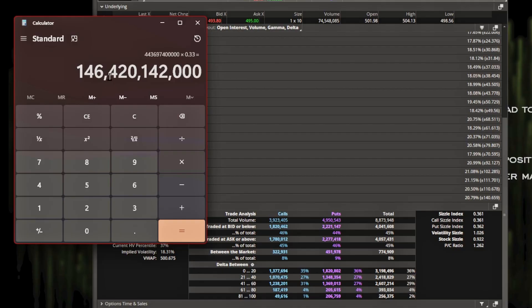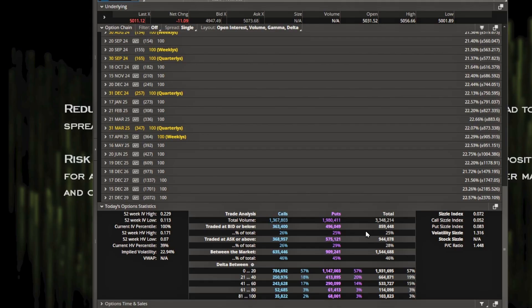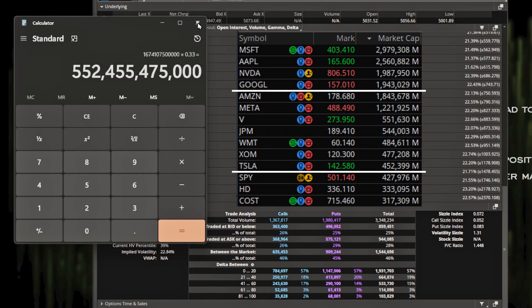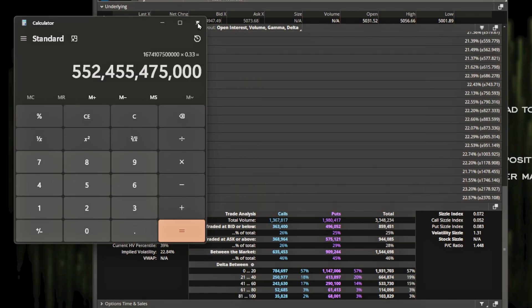For SPX, 3 million contracts today times 100 share-equivalents at $5,000 equals $1.6 trillion that has to be hedged. Multiply that by 0.33 average delta and you still get $552 billion. That's like having to hedge an entire Facebook or Amazon in a single day just for SPX options. That's why this is important — QQQ follows the same concept. It's kind of like is it the dog wagging the tail, or the tail wagging the dog? The options market is like the tail wagging the dog.